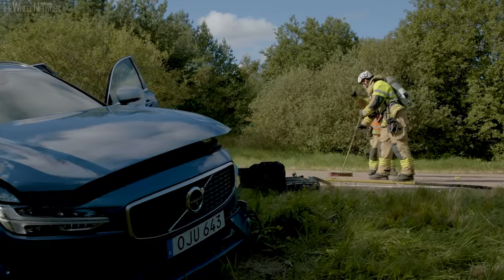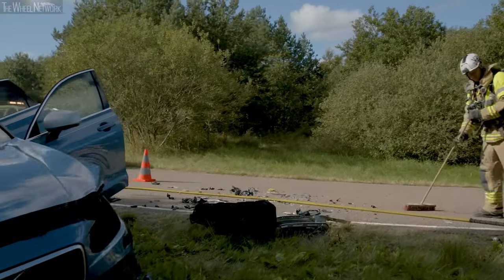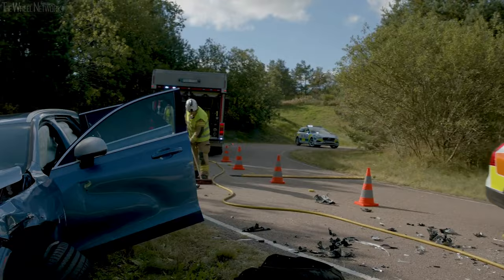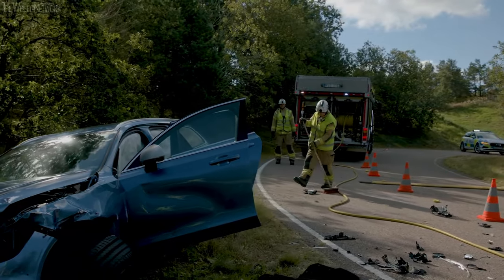The Volvo Car Accident Research Team works to make sure that we learn from real-life accidents and constantly improve our cars. The team has been in operation since 1970.